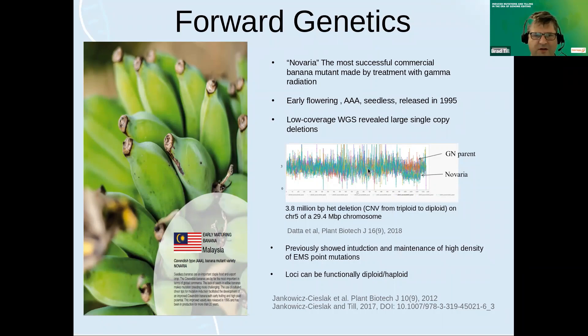What I'm showing here is chromosome five, about 29 million base pairs. We took alignment files, looked at the coverage, and binned the average coverage every 100,000 base pairs. We set the mean coverage to three because it's a triploid. What you can observe is a single copy deletion — a very large one: a 3.8 million base pair deletion uncovered in this region. So we can see very large genomic changes that have happened in this banana.